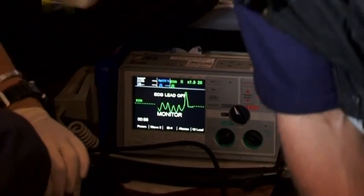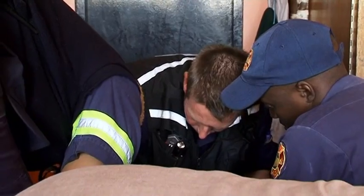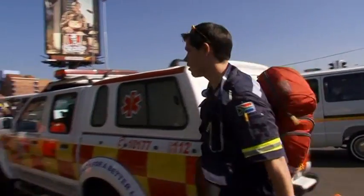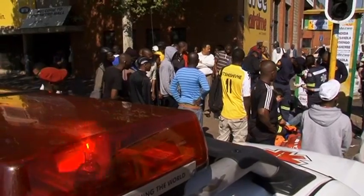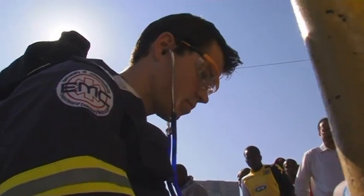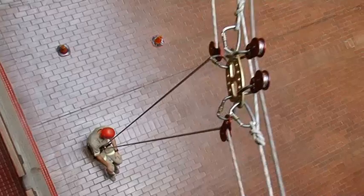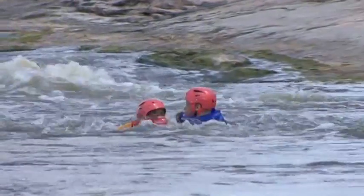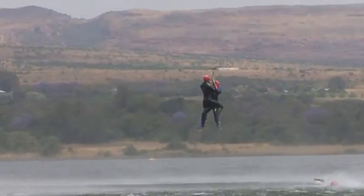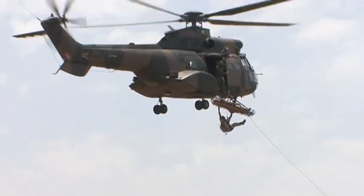An emergency care practitioner manages patients that require urgent medical treatment by performing a wide array of clinical procedures. Emergency care practitioners are also trained in a variety of technical rescue disciplines such as rope rescue, water rescue, aviation, and wilderness as well as urban search and rescue.